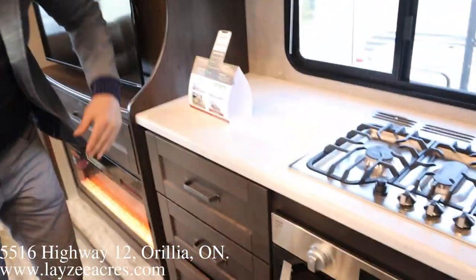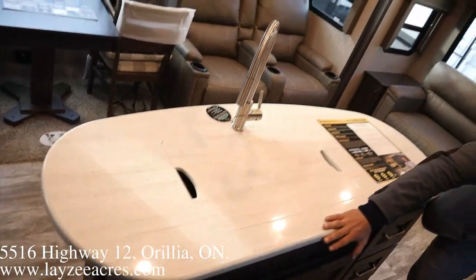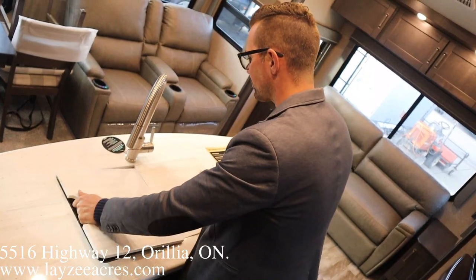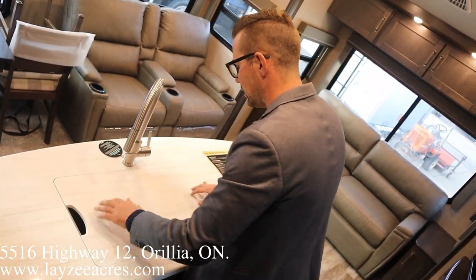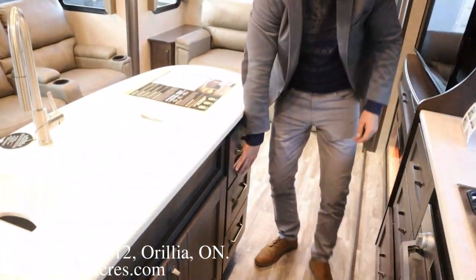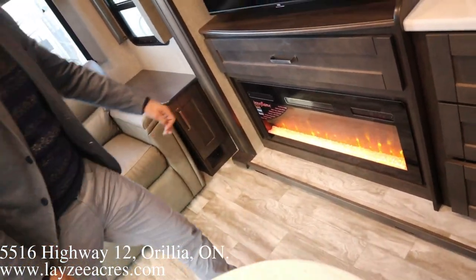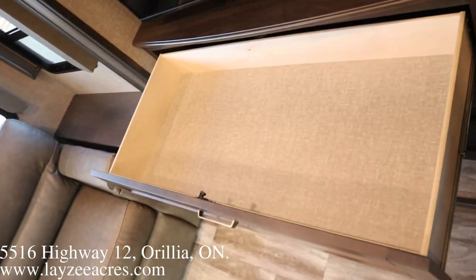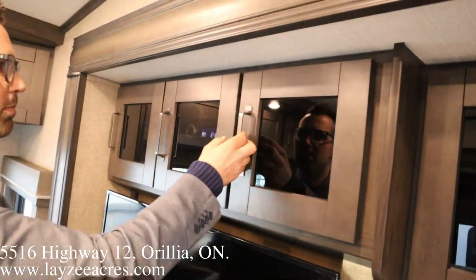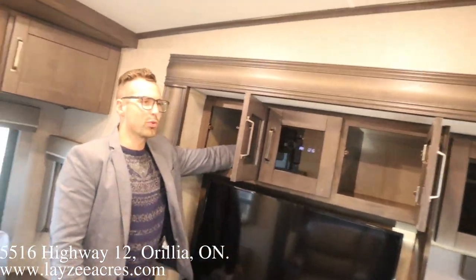Solid surface countertops, another cubby right there, and we're into our island kitchen — again solid surface, one big farmer-style sink with a pull-out faucet, and a bunch of storage down below with three drawers built in. Get a load of this fireplace — very, very nice, puts out electric heat as well. And get a load of this big drawer — goodness gracious, you could put a body in there. TV across from the theater seats with a built-in DVD player.